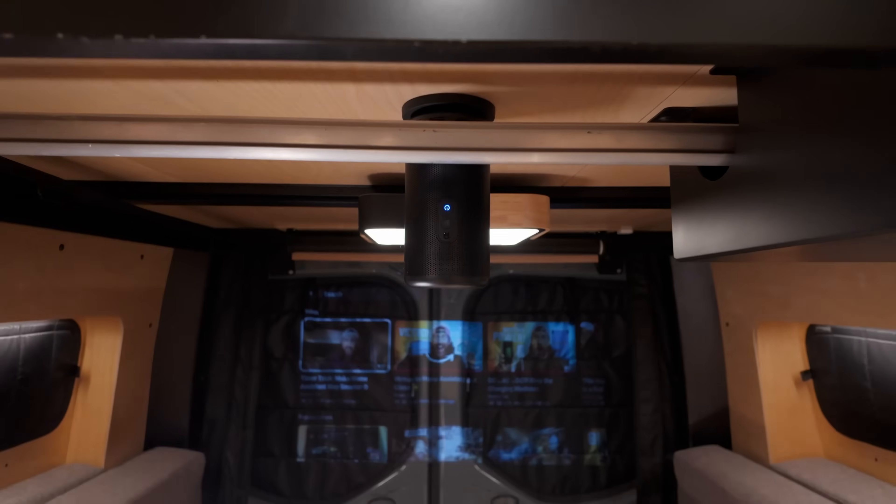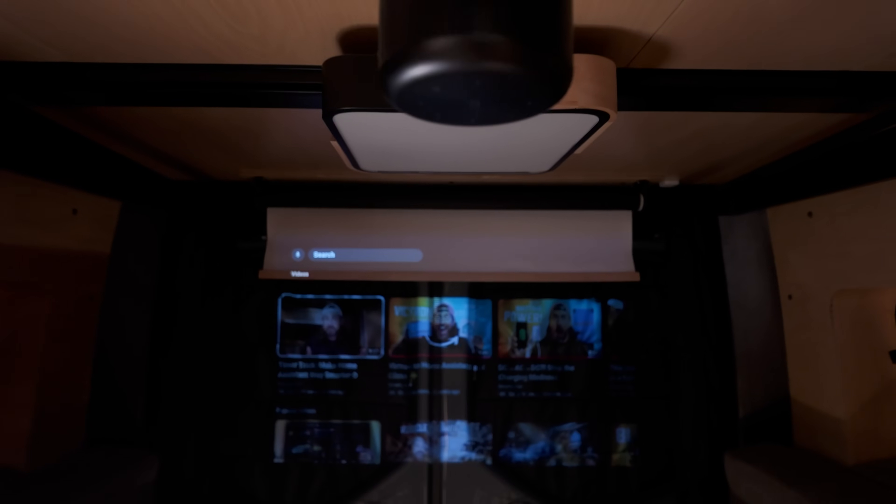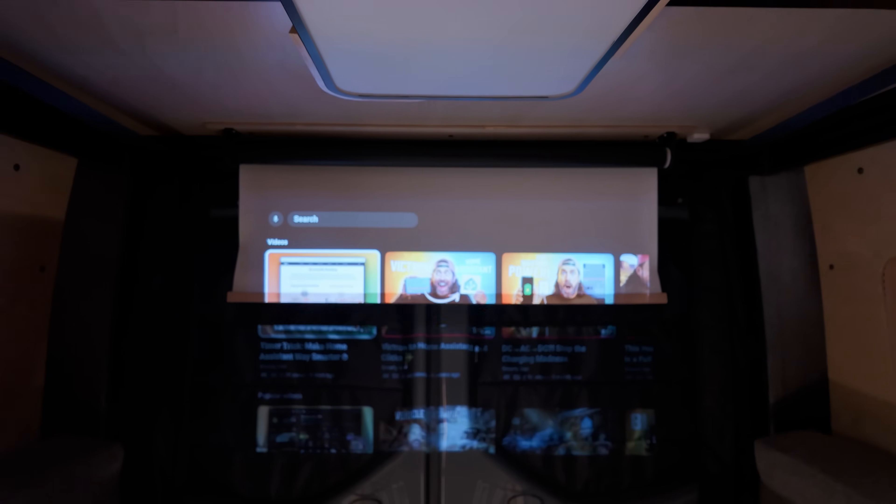Home Assistant automations are what really make this theater a pleasure to use. When we turn the Nebula Capsule 3 projector on, the projector screen lowers and the lights are set to theater mode. Then when the projector is turned off, everything returns to normal. I made a YouTube short about our home theater and I'll link to that below, as well as to the Nebula Capsule 3.